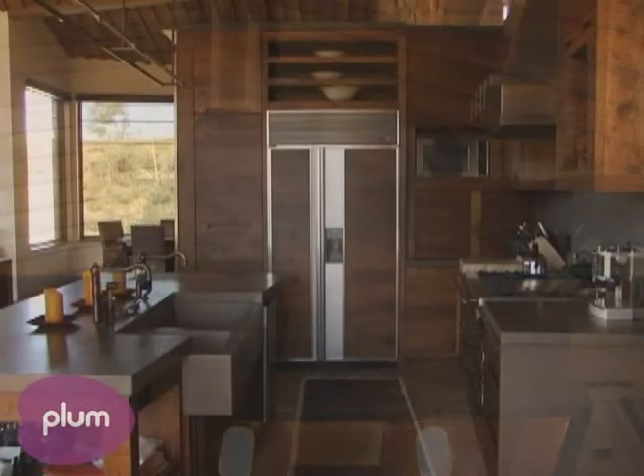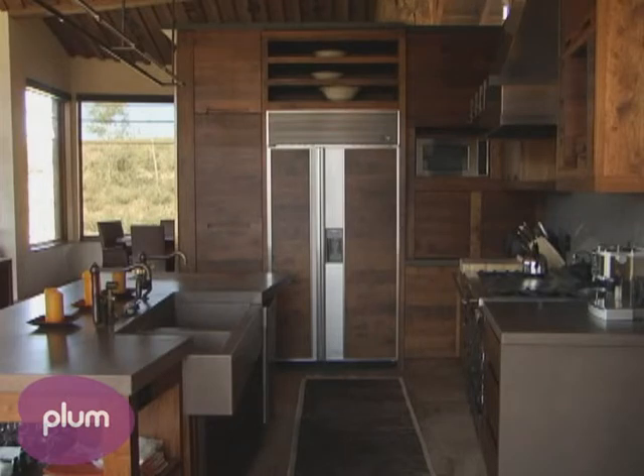When designing kitchens for second homeowners, some of them don't cook, some of them need to cater for large numbers of people, some people like to cook. What did you do with this kitchen when you were designing this one?